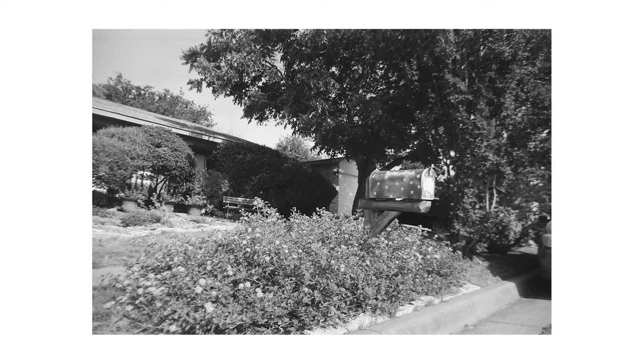I went around my neighborhood, took my photos, and I still have six shots left. We're going to go to the lake close to my house and try to finish the roll. All right, we made it to the lake — we're going to shoot the rest of this roll and then afterwards we're going to go back and talk about it.